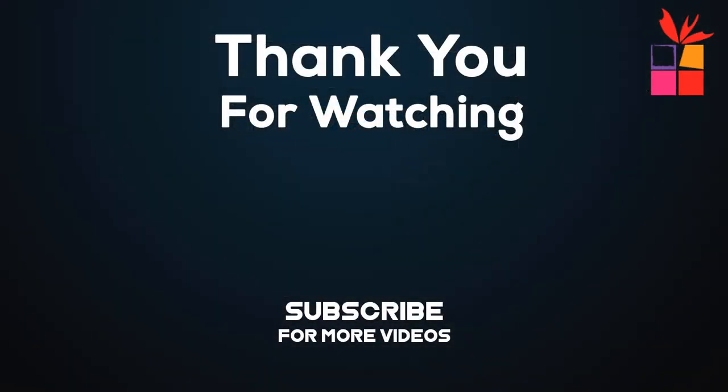Thanks for watching this video. I hope you found this video helpful. Please remember to leave a like and subscribe to our channel to see more videos like this in the future. If you have any questions, you can leave a comment down below.